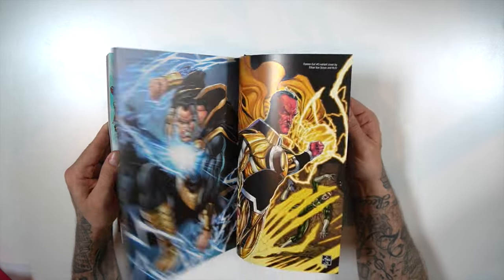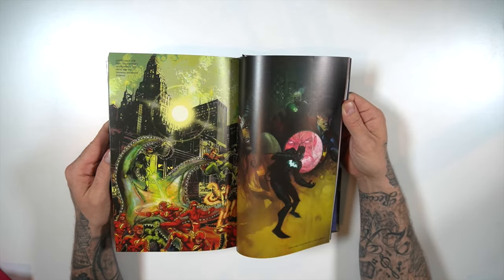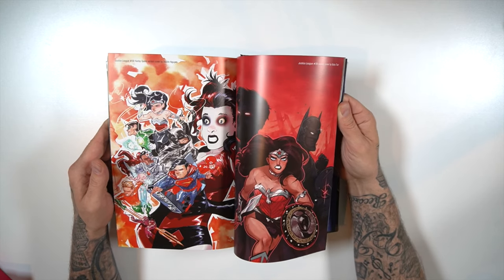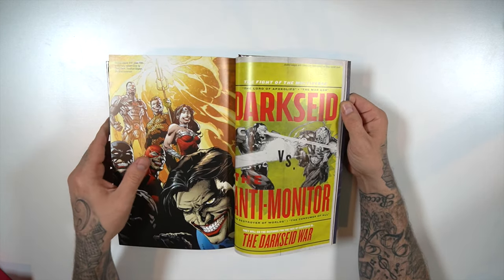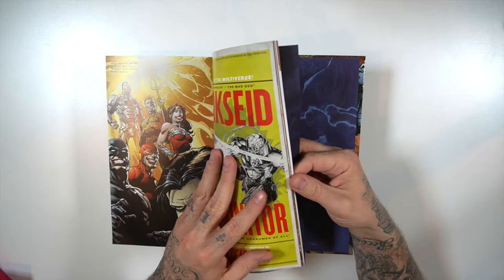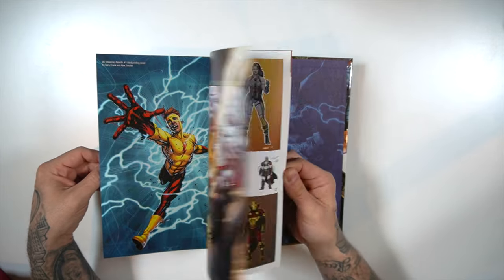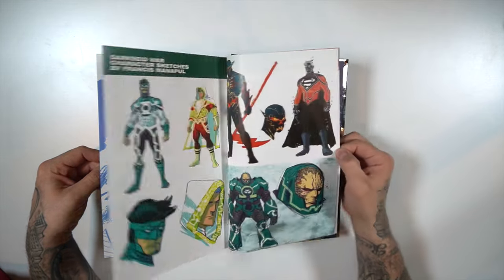DC Rebirth issue is right there. It's got a ton of variant covers in the back — a Brave and the Bold issue 28 homage, I think this was even part of the omnibus artwork. So a ton of variants and some sketches in the back.